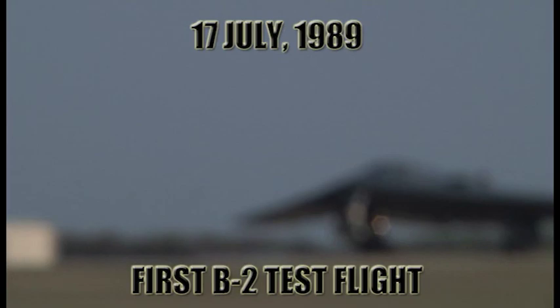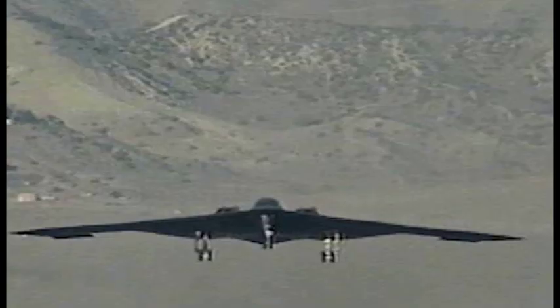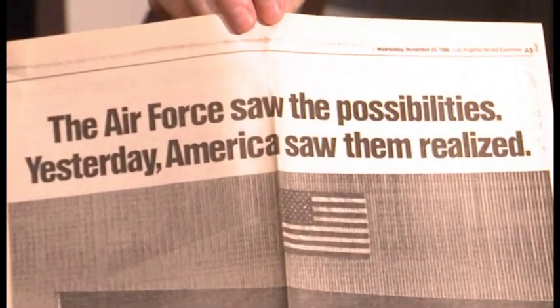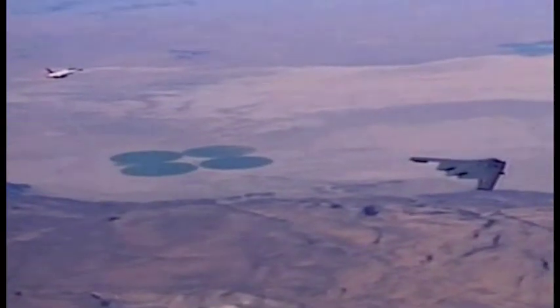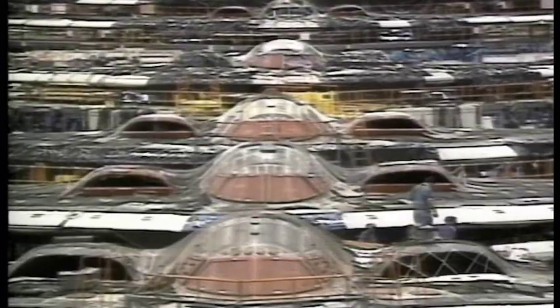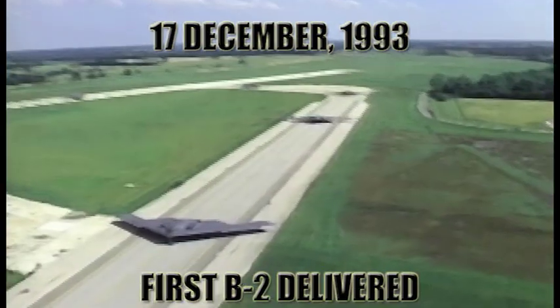The first flight of the B-2 was not secret. The United States had been very open with the general public that they were building an advanced technology bomber. It was not a surprise to anyone when the B-2 took off for a two-hour flight from Palmdale, California, and flew to Edwards Air Force Base. It was a very long evolution and a long flight testing time period. With only 20 airplanes coming off the assembly line at a steady pace, the 509th Bomb Wing at Whiteman was not yet fully operationally capable.